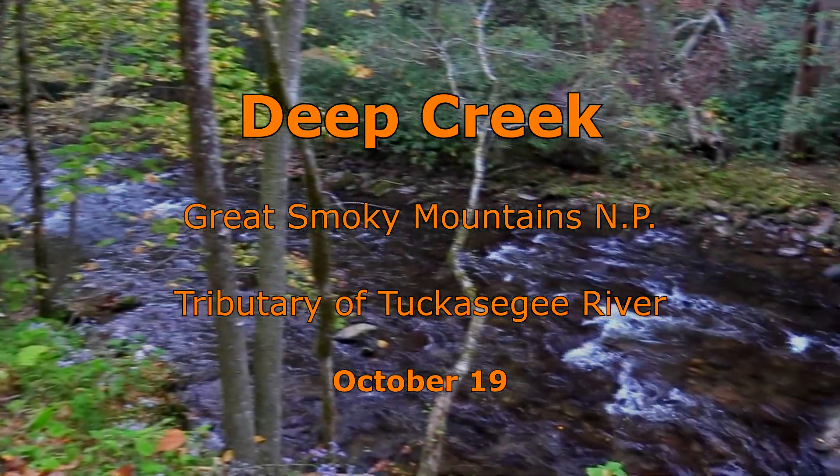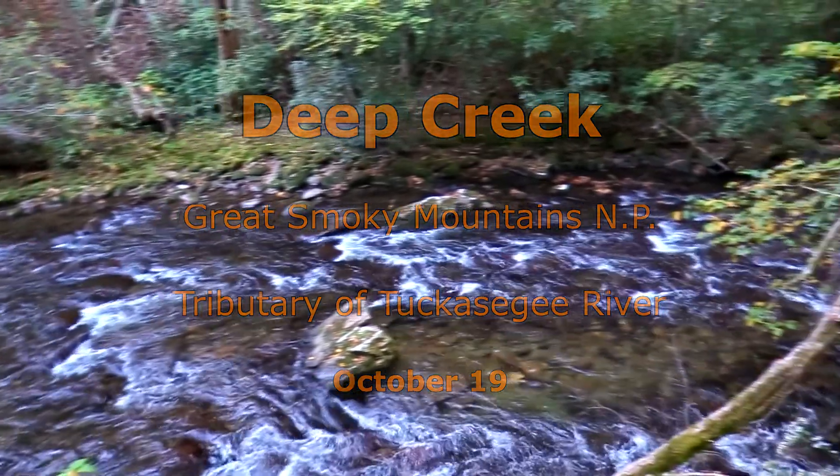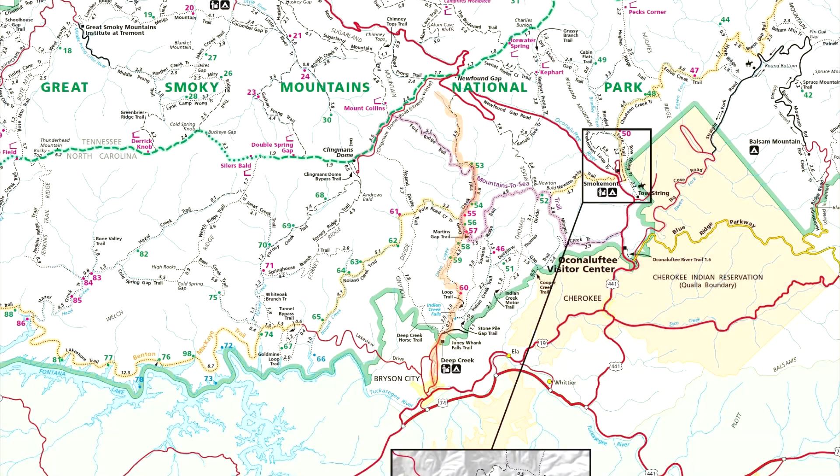Deep Creek is a very good fishing stream and is considered one of the best brown trout streams in North Carolina. Deep Creek cuts through the central part of the Great Smoky Mountains National Park.